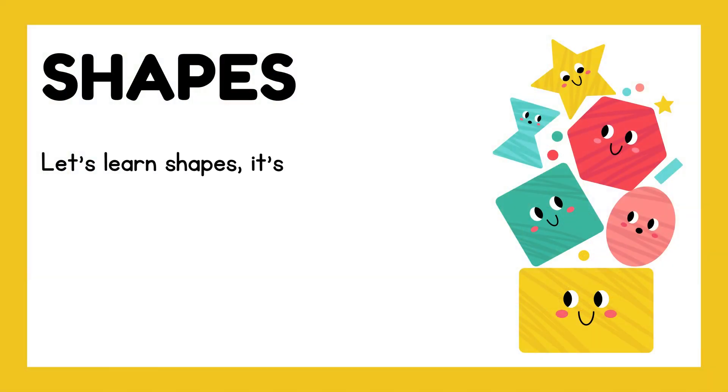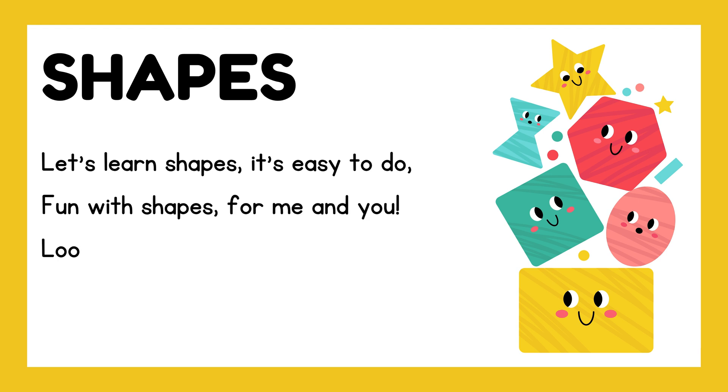Let's learn shapes, it's easy to do. Fun with shapes for me and you.